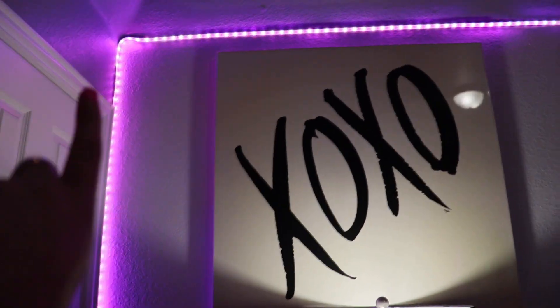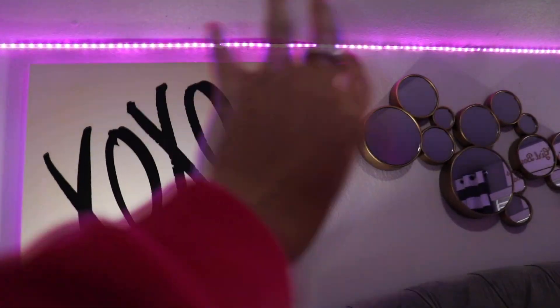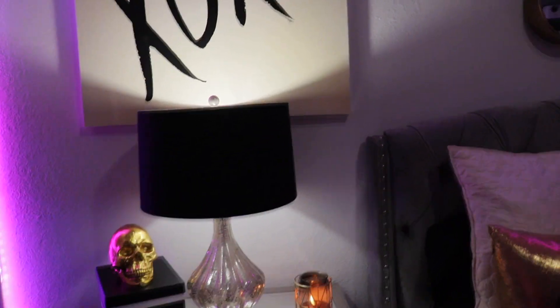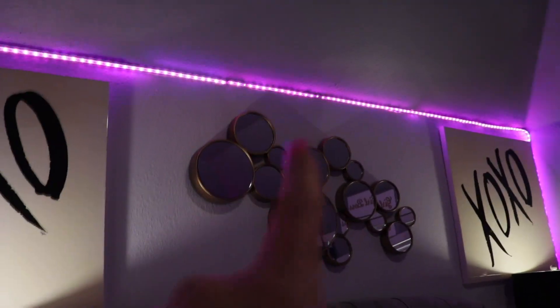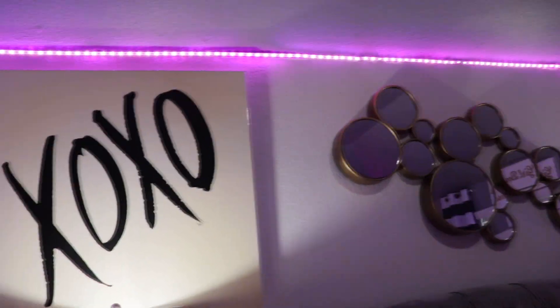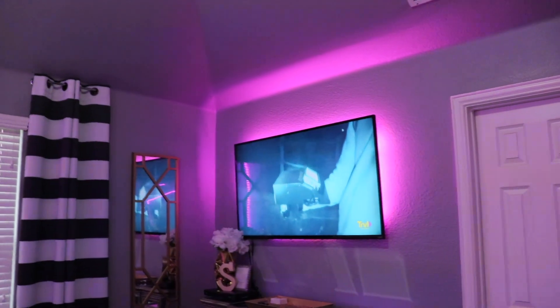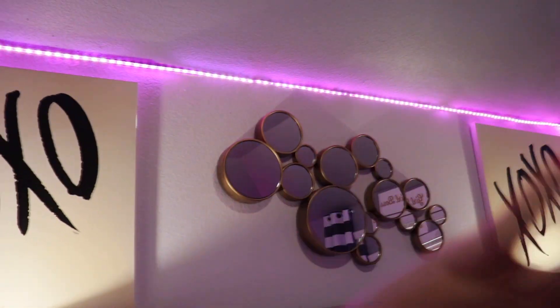Going along my wall I have my LED lights, which add a really nice touch to the room. You can change the colors to whatever you're in the mood for. I had it on white but I changed it back to pink. It also matches my TV — I have LED lights behind my TV too, so I just put them to the same color as the wall lights.